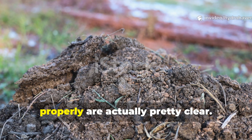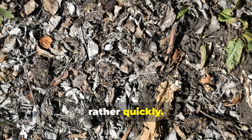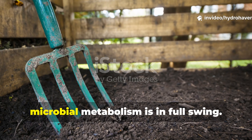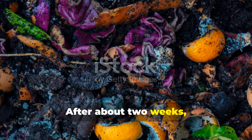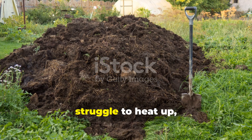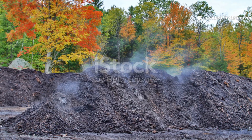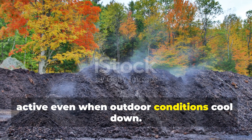The signs that alfalfa is working properly are actually pretty clear. When the additive kicks in, your compost will start transforming rather quickly. You'll notice a warm, earthy smell rather than that sour, anaerobic odour. You might even see steam rising from the centre when you turn it — a sure sign that microbial metabolism is in full swing. After about two weeks, those large chunks of organic material begin to soften and darken. For folks in cooler climates or anyone working with smaller piles that struggle to heat up, alfalfa can really make all the difference — compost ready in two months versus waiting half a year. It's the microbial equivalent of a high-energy breakfast, keeping the system active even when outdoor conditions cool down.